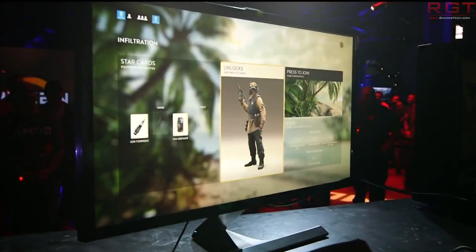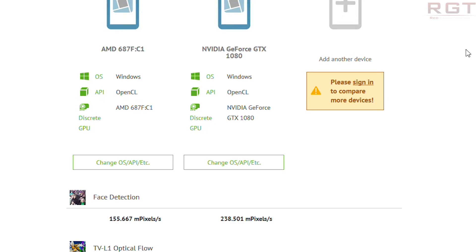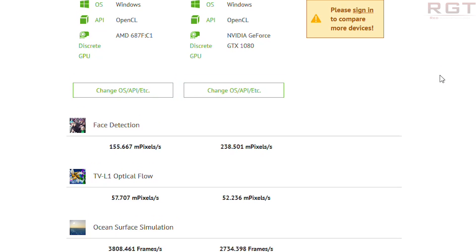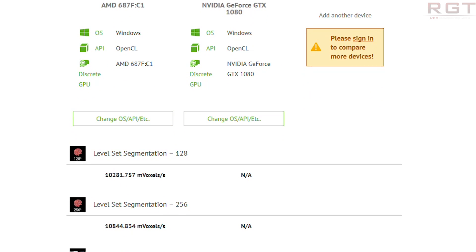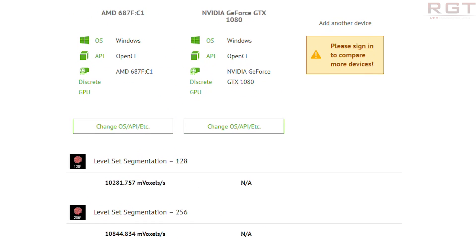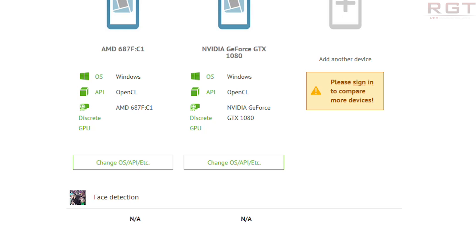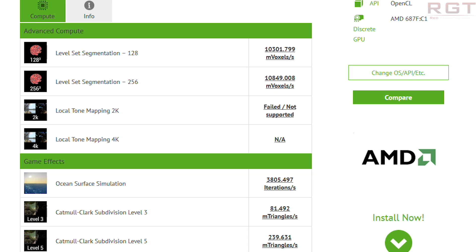I'm going to start with CompuBench since chronologically it makes sense. This device ID might sound somewhat familiar to you — it is the very same device that back in January we saw running Doom at 4K. It is known as 687FC1. Now, just so we're aware, this has confirmed it has 64 compute units, which gives a grand total of 4096 stream processors. We also have a maximum boost clock of about 1200 megahertz. The reason I say 'about' is because we don't know exactly how boost works with Vega, so we're just going to say 1200.